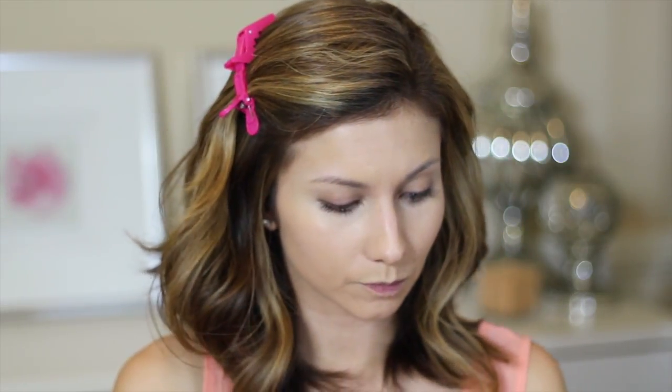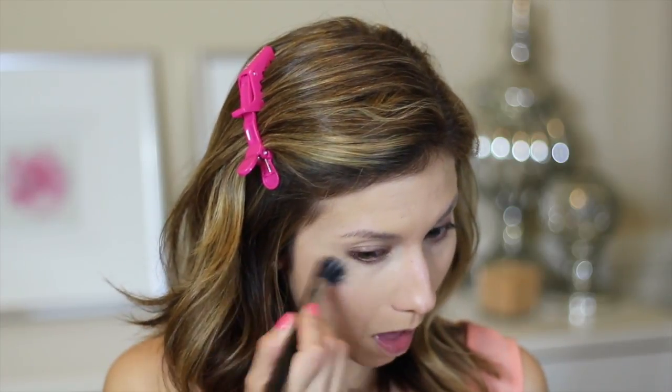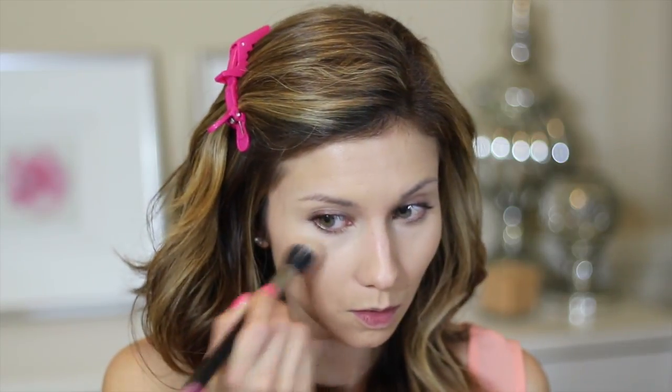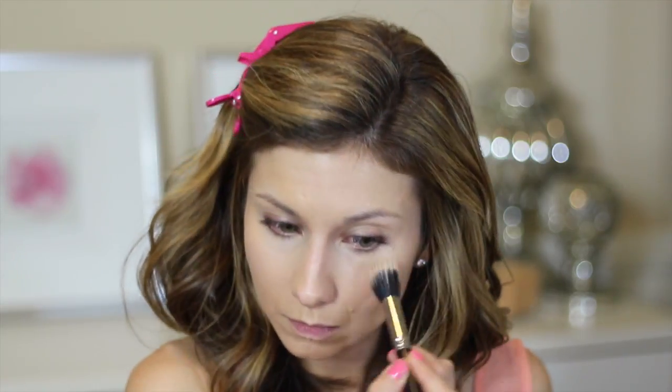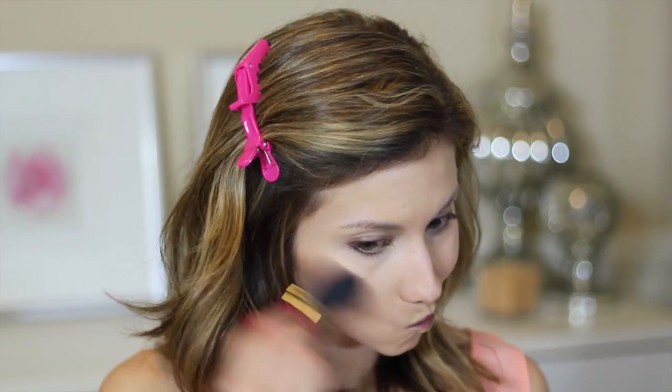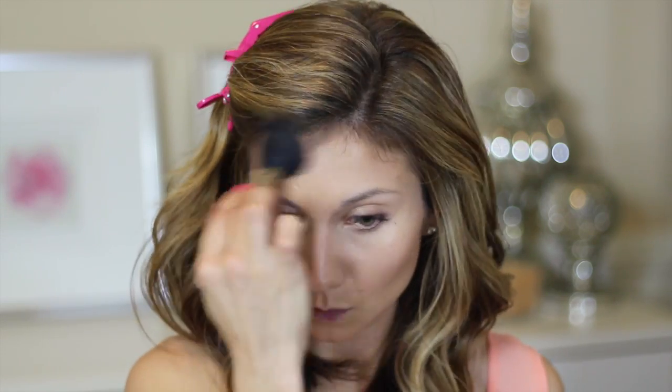I went to Nordstrom to buy the Chanel Soleil de la bronzer but they sent me home with the illuminator by mistake. I gave it a try — my idea was if I loved it I'd keep it — but after a few hours it was just gone, and it's $50, so I exchanged it for the bronzer. The bronzer I'm now using is from the Smashbox Masterclass Palette.